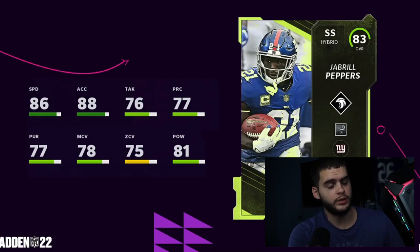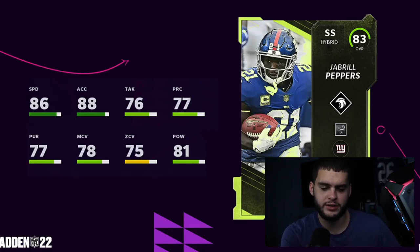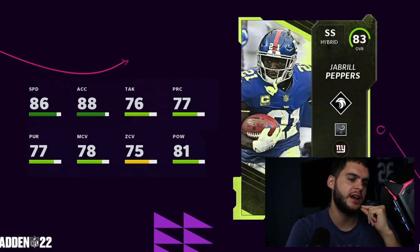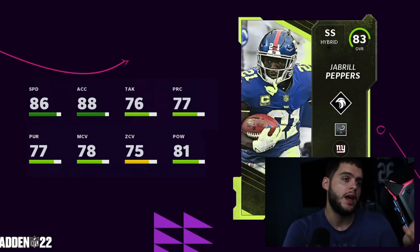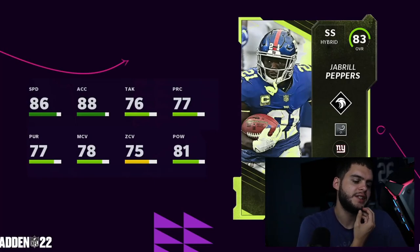First we've got Brill Peppers, the Giants strong safety — kind of a hybrid linebacker type. He has Second Wind as one of his abilities, which isn't good, and Zone Hawk. The card is decent: 86 speed, 88 acceleration, but only 81 hit power. He's maybe a good budget safety or good for a Giants theme team, but overall not great — there will be faster budget safeties like Darnell Savage or Nasir Adderley.